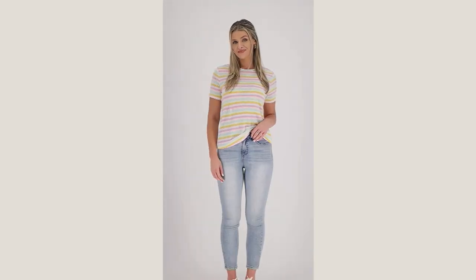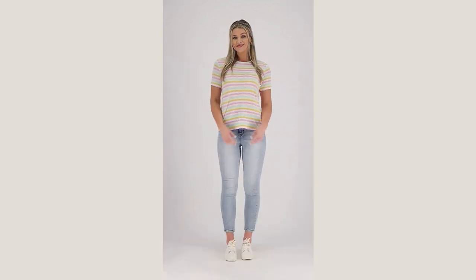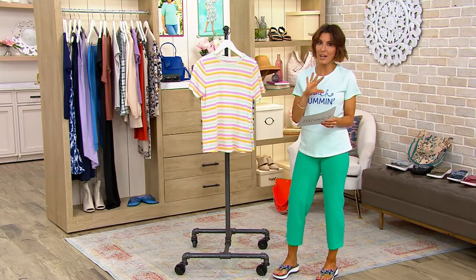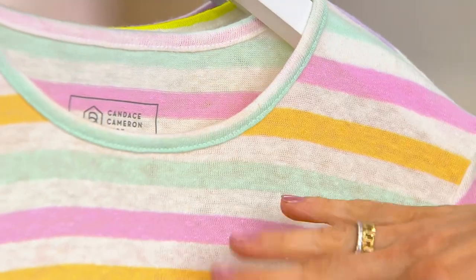This is a linen blend t-shirt — 52% linen and 48% polyester. Super soft, but because of the linen, it's got this texture to it. And so it makes your everyday basic tee look even better. You have certainly leveled up when you grab this one.